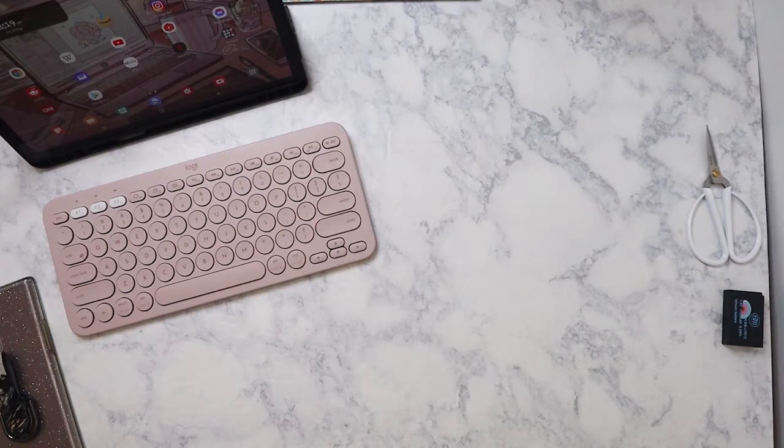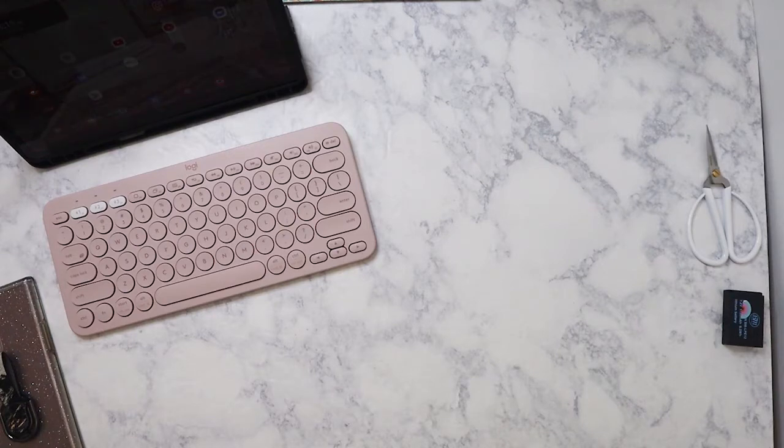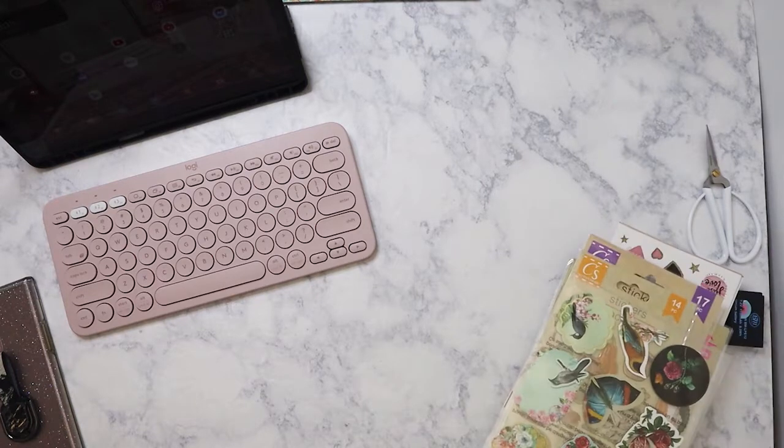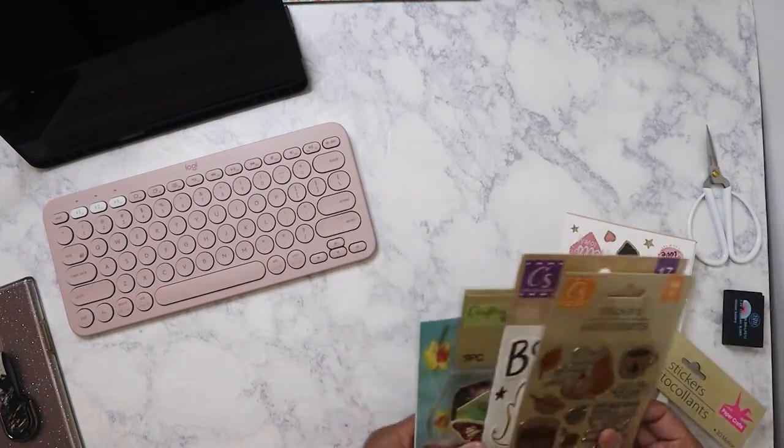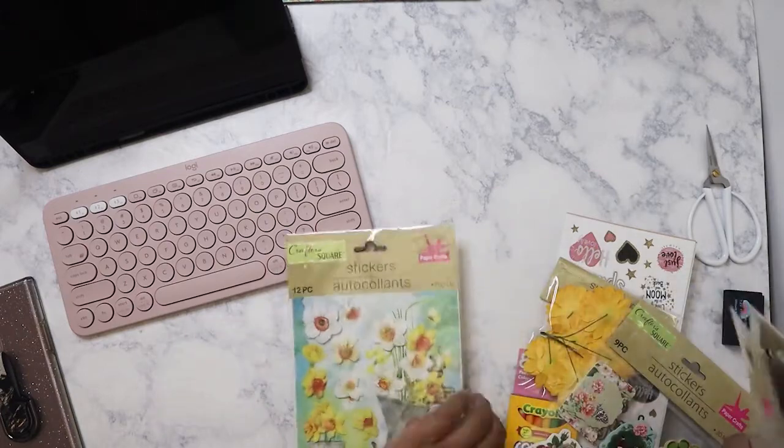Hi everyone, so I've got a Dollar Tree haul, so let's get started. I know I've picked these up before but for the life of me I can't find them and it's really irritating, so I went ahead and got them again.